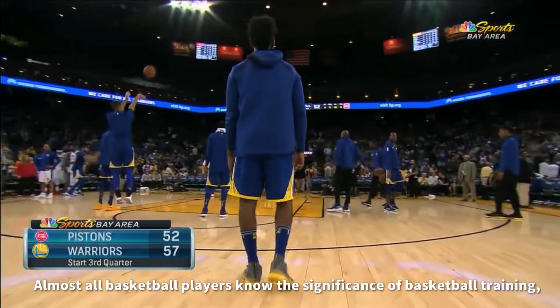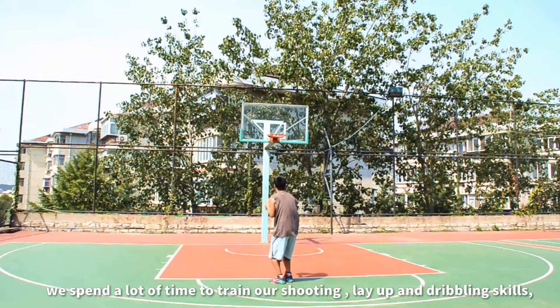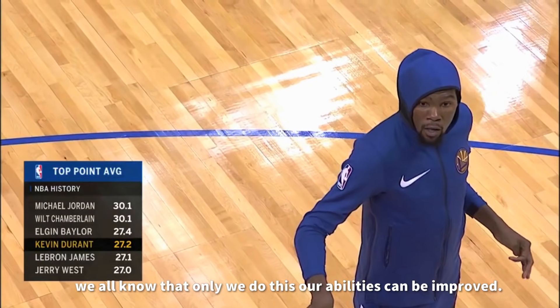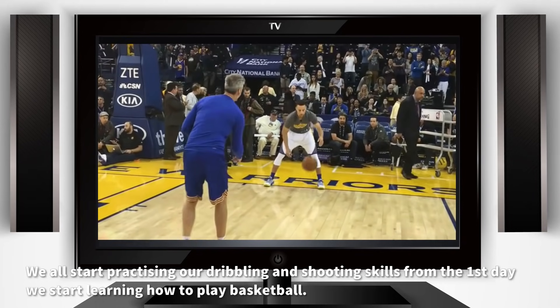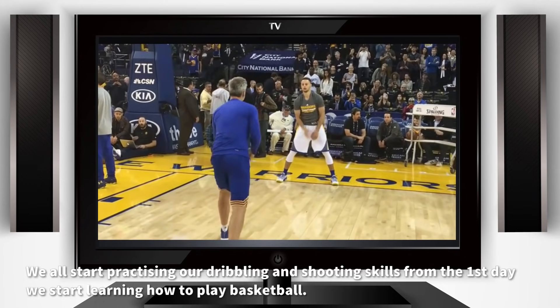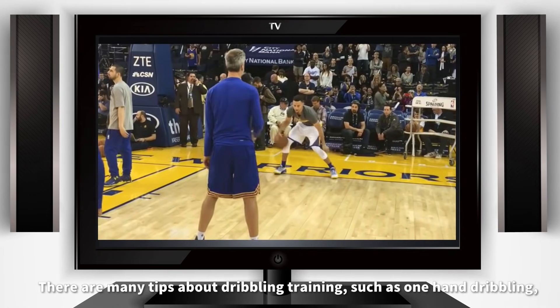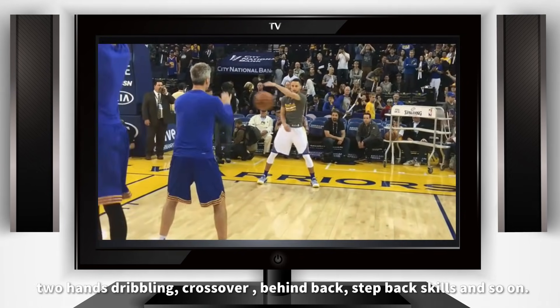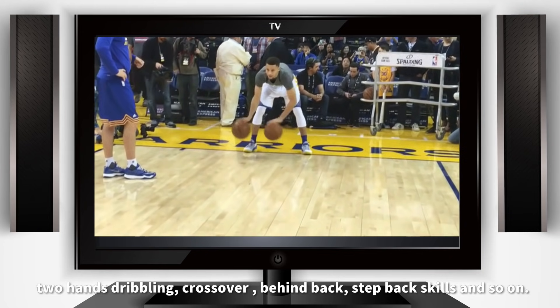Almost all basketball players know the significance of basketball training. We spend a lot of time training our shooting, lay-up, and dribbling skills. We all know that only by doing this can our abilities be improved. We all start practicing our dribbling and shooting skills from the first day we start learning how to play basketball. There are many tips about dribbling training, such as one-hand dribbling, two-hand dribbling, crossover, behind-back, step-back skills, and so on.